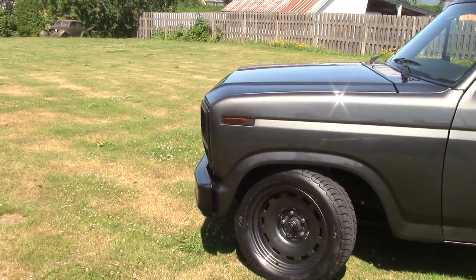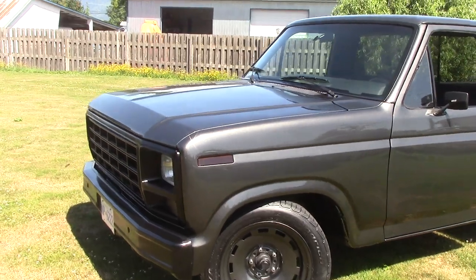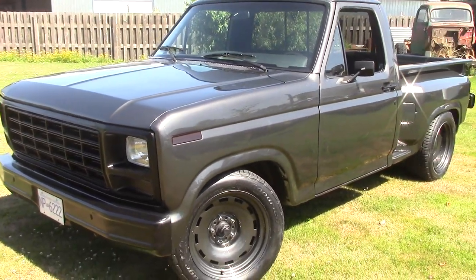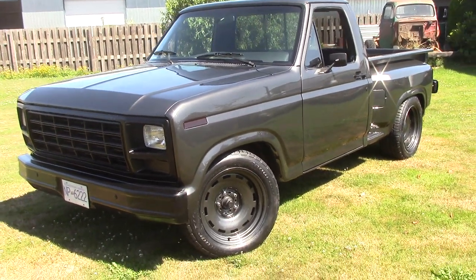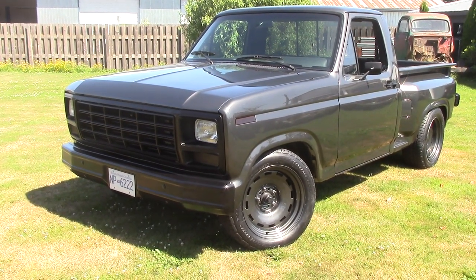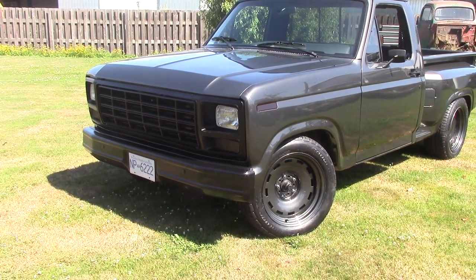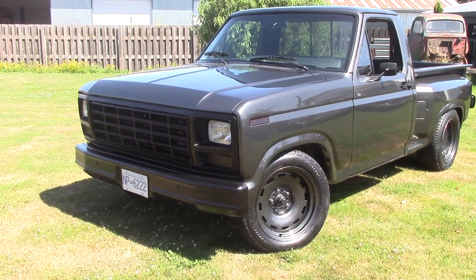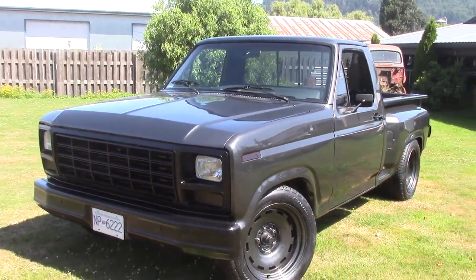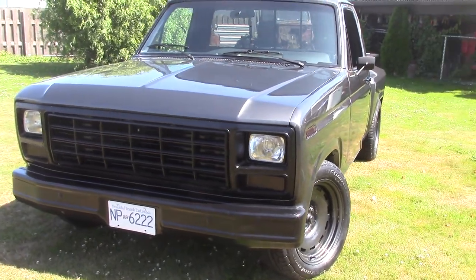This was Paz's first truck. When he turned 16, this is what he bought, and they put it on propane. He had it forever, and then he parked it back in the '90s and put it in his dad's barn where it just sat. Then he said, 'You know what, I want to restore this truck.' So it's for sentimental reasons that he did this — he just loves the truck.